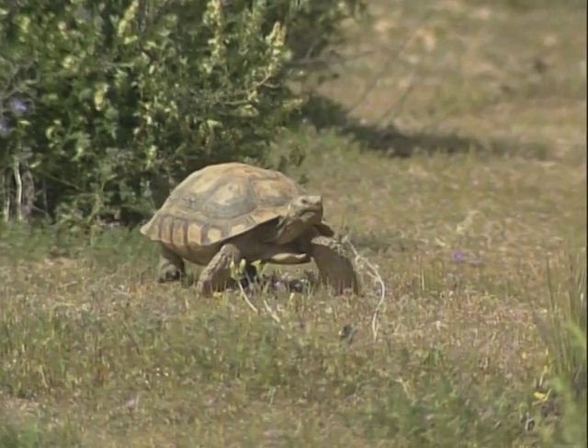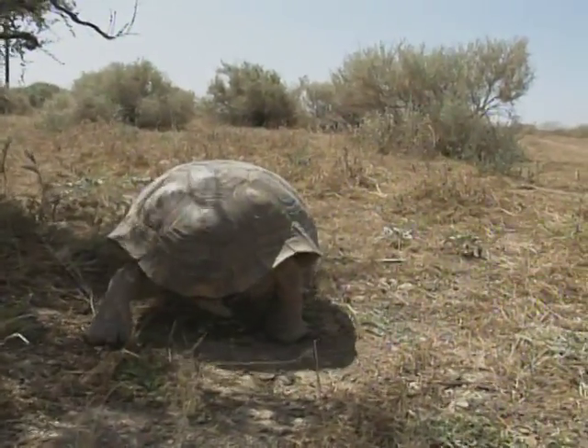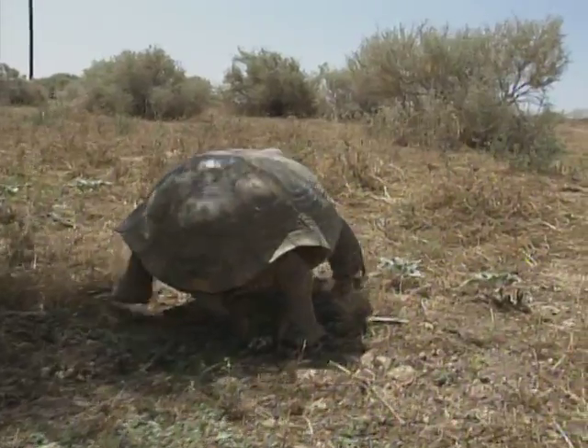The desert tortoise is only one animal in the desert. However, its burrows provide habitat for other species. It's been here a lot longer than the human race has, probably dating back to the age of the dinosaurs. It's an indicator that the health of the system is suffering when we see declines in an animal like this. As we gain more insight into this diverse biological world we live in, we also have the responsibility to preserve it.